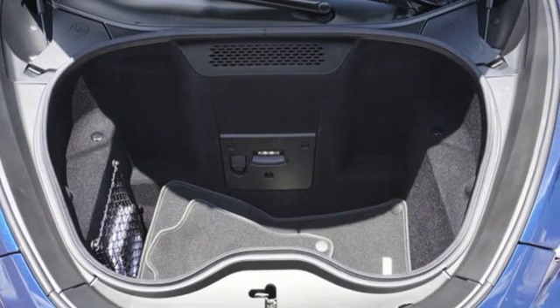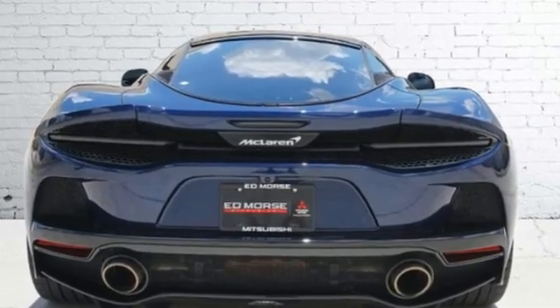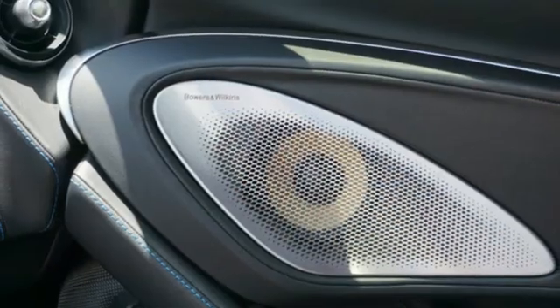Twin-turbo V8 engine, rear-wheel drive, auto-shift manual transmission, aluminum wheels, streaming audio, memory exterior door mirror settings, dual-zone climate control.